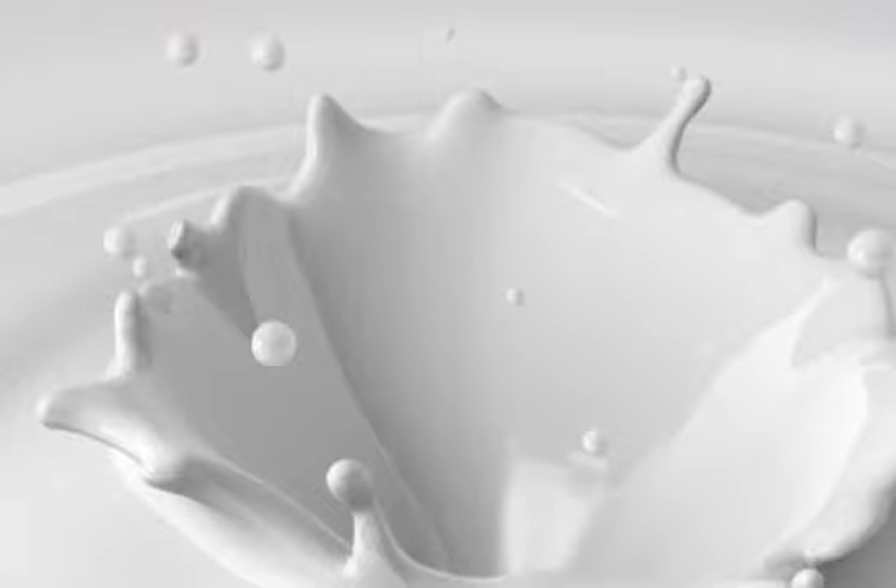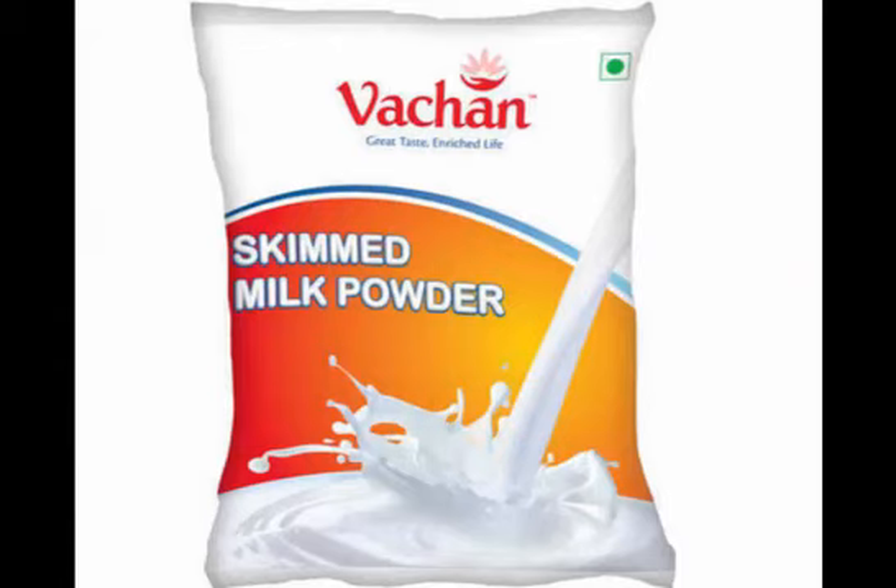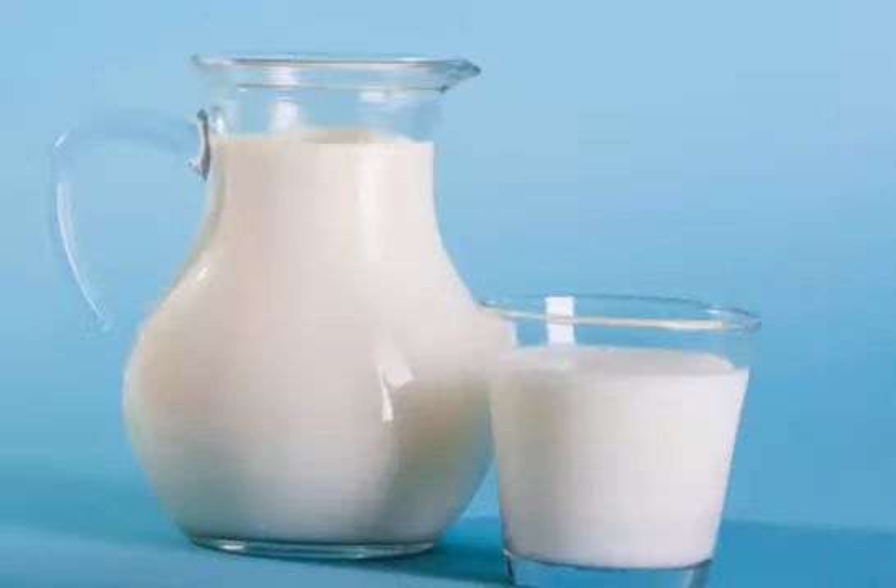Organic skim milk is made from milk that comes from cows which are not treated with synthetic growth hormones or antibiotics, and are given only organic feed.